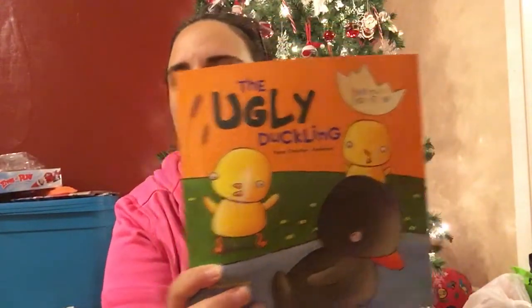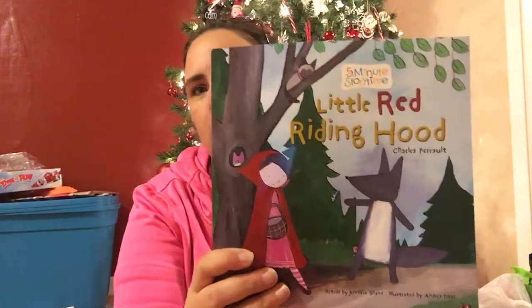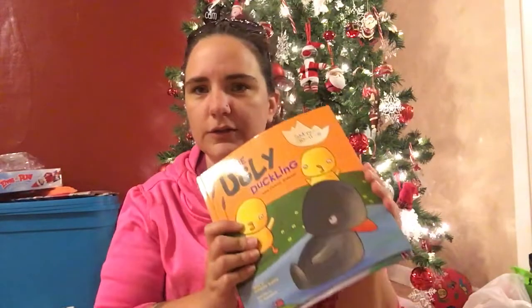Then I found some new books. They had The Ugly Duckling — we already have one copy but I'm not sure where it is — Little Red Riding Hood, Three Billy Goats Gruff, and Puss in Boots. I love getting books from Dollar Tree; they're always fun to look at and read, and again, just a buck.